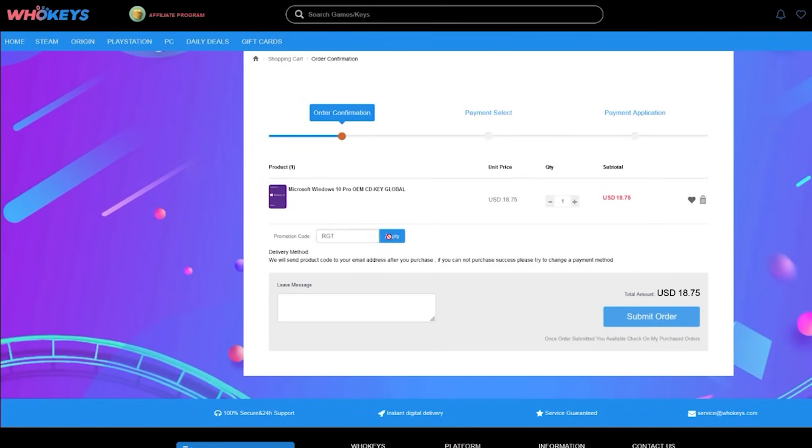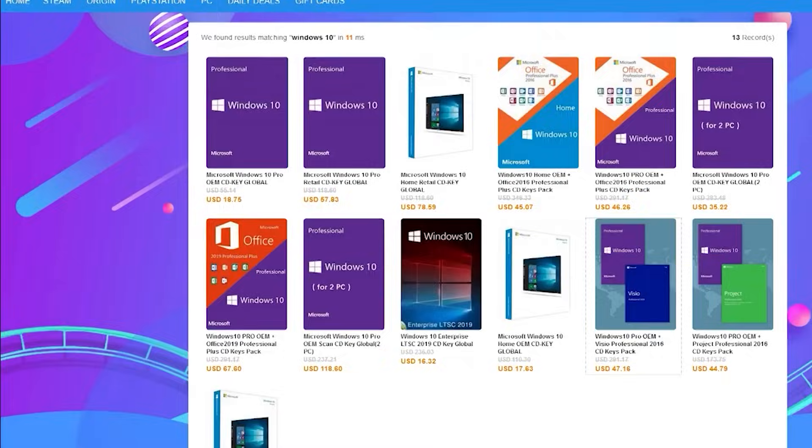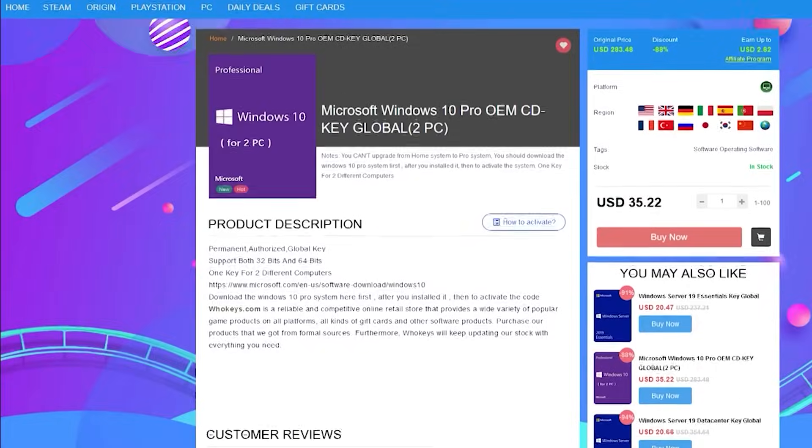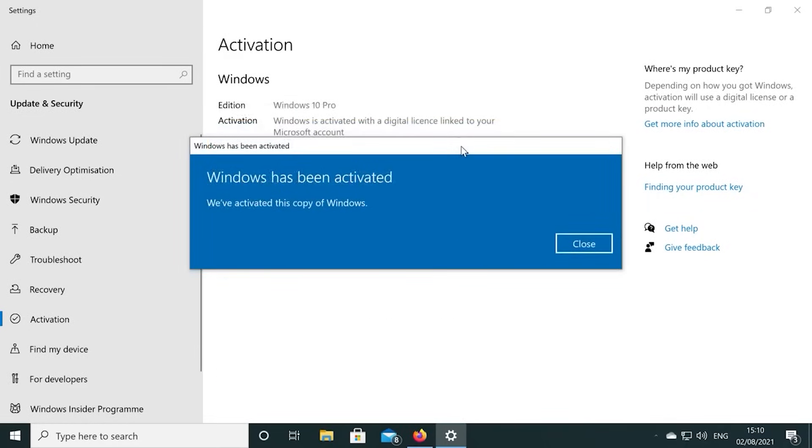Also, if you're building a few systems, there are bundles available. Again, you can check out WhoKeys.com and use the coupon code RGT for 25% off the listed Windows 10 key prices.